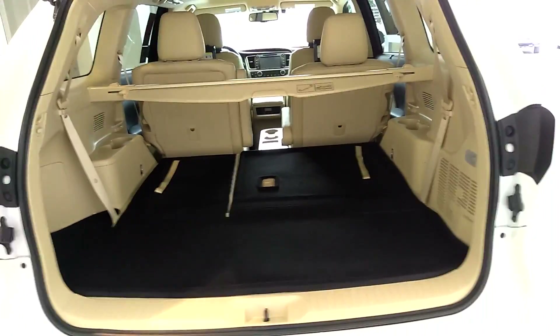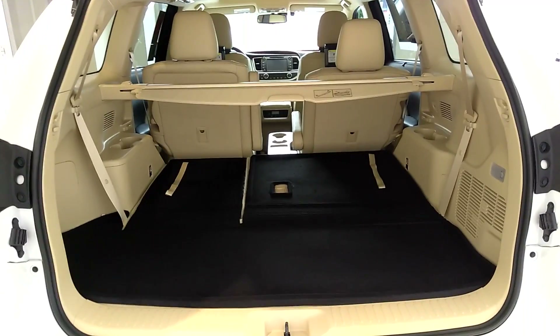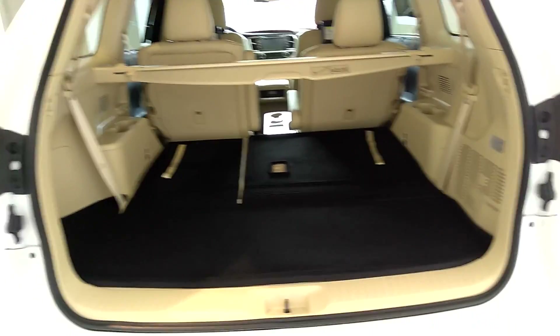You have a very spacious cargo area and this one has the privacy partition. It also comes standard with third row seating.